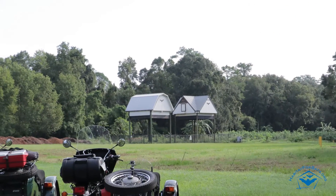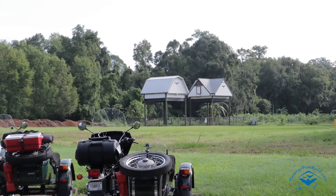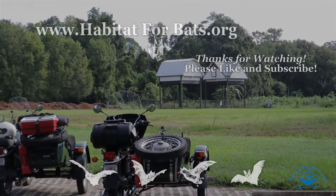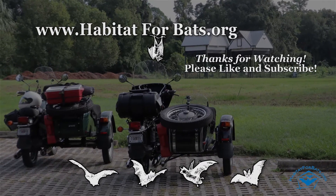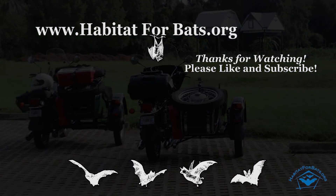Sorry, I had to get the pun in! Now off to the bat bikes to continue our trip. I hope you enjoyed the video — please like and subscribe to support us. It helps when you click the like button and subscribe to our channel. We appreciate every subscriber and all the support and comments we've been getting.